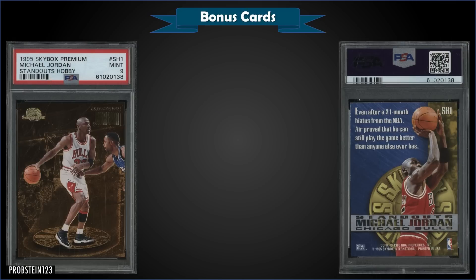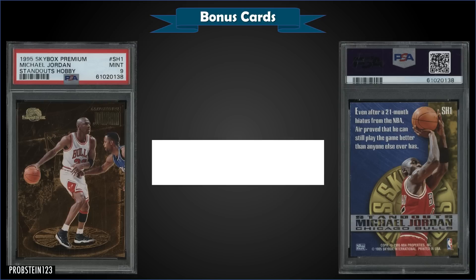First up in the bonus cards, from 1995 Skybox Premium we have the Michael Jordan Standouts hobby insert graded Mint PSA 9. This card sold at auction for $354 in the Mint slab. It's a pop of only 45 and there are only 10 higher graded Gem Mint 10s. These were randomly inserted exclusively into first series hobby packs at a rate of 1 in 18 packs.